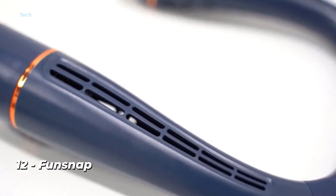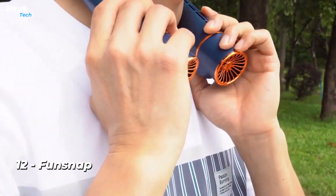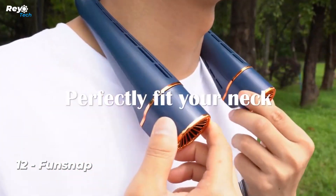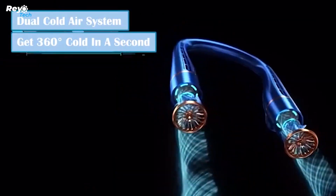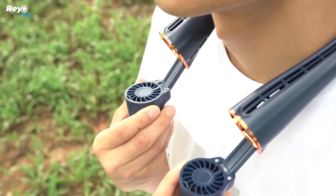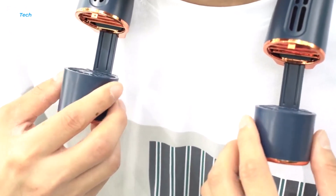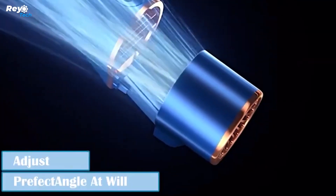Number 12: Fun Snap. Fun Snap is a unique neck fan created to provide an unrivaled blend of comfort and convenience. Fun Snap is the ideal answer for anyone wishing to combat the heat and keep cool and comfortable all day long. Thanks to its unique combination of functions, Fun Snap is the best method to keep refreshed and invigorated no matter where your day takes you, whether you're at home, in the office, or out and about.